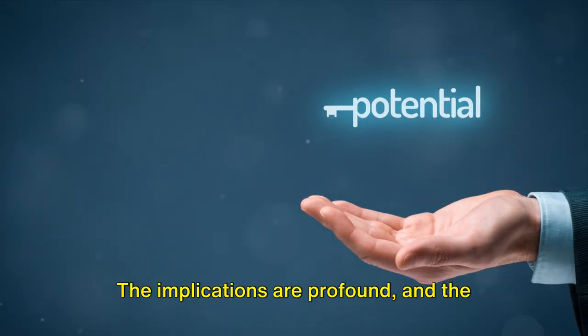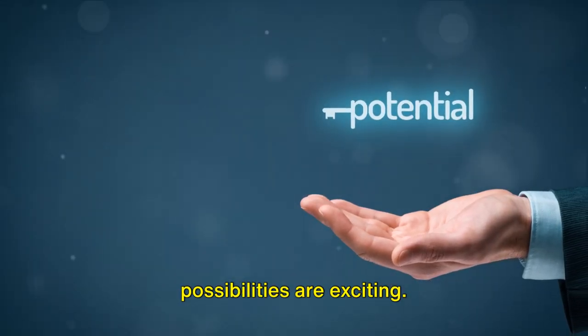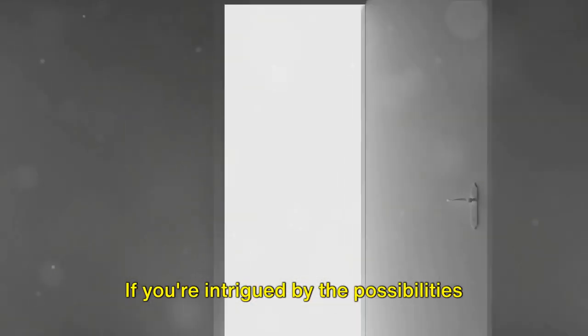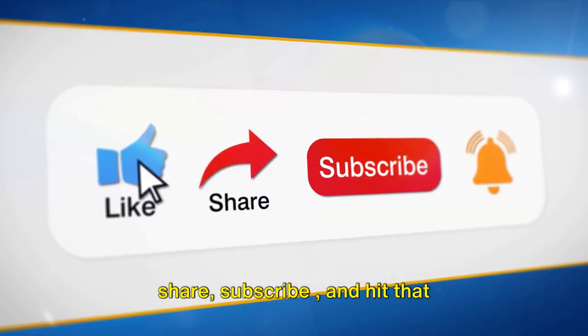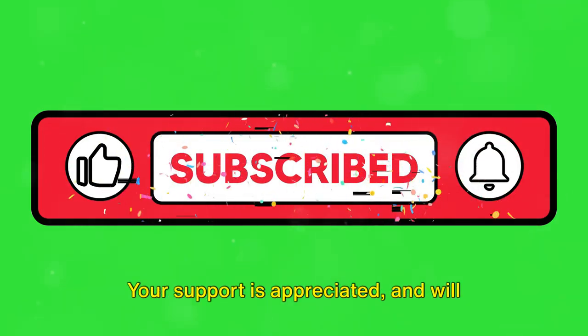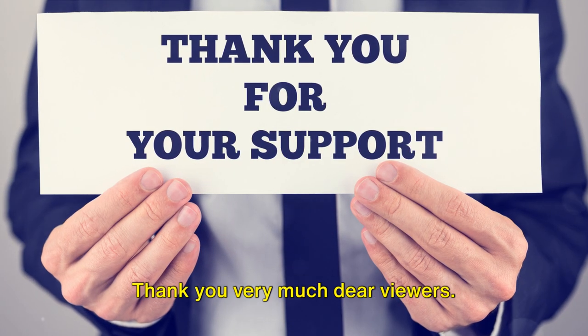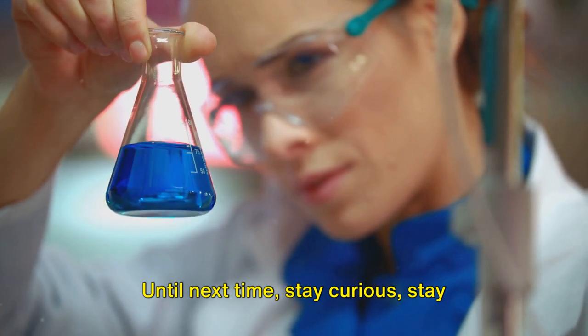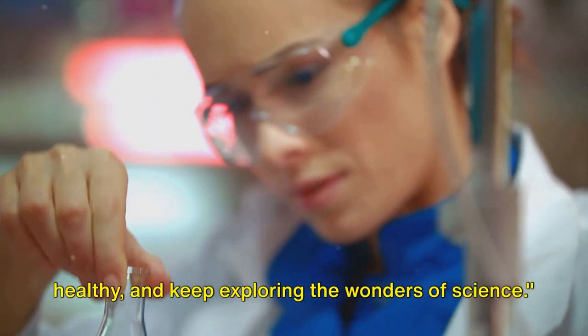The implications are profound and the possibilities are exciting. For more information and solutions, check the links in the video description. If you're intrigued by the possibilities or want to learn more, be sure to like, share, subscribe, and hit that notification bell for future updates. Your support is appreciated and will help us grow and keep running our channel. Thank you very much, dear viewers. Until next time, stay curious, stay healthy, and keep exploring the wonders of science.